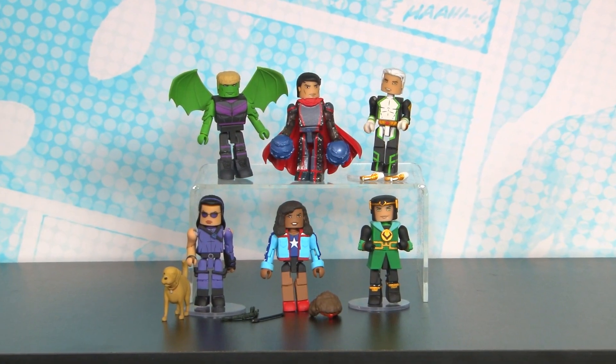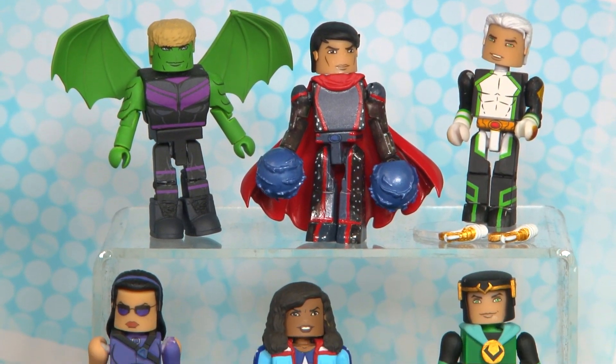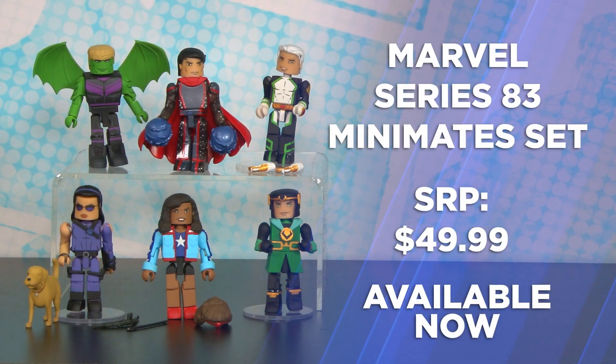And not to forget the longest line of collectible toys in history, the Minimates. This set features the New Avengers: Hulkling, Wiccan, Speed, Kate Bishop with Pizza Dog, America Chavez, and Kid Loki.